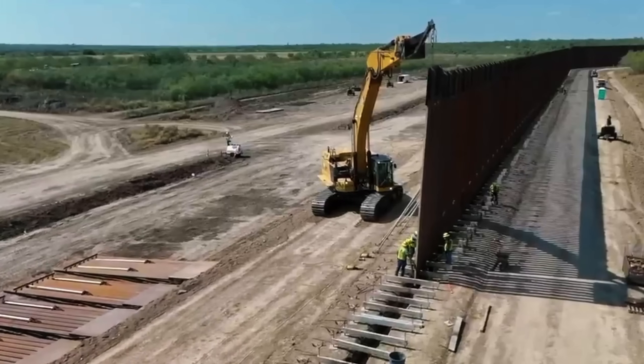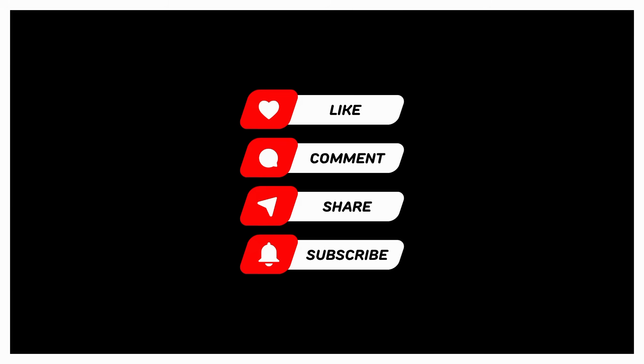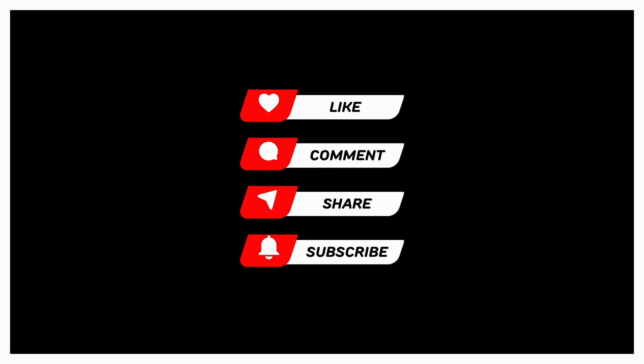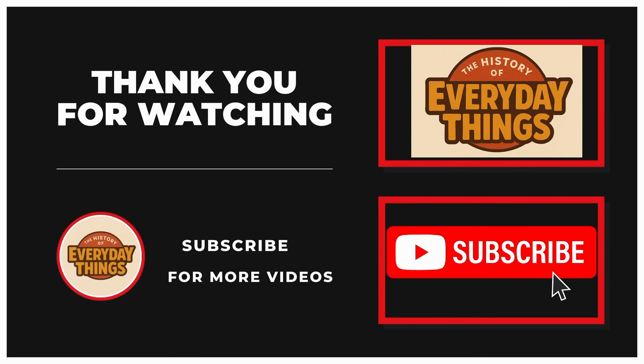If you enjoyed this deep dive, hit like, subscribe, and tap the bell so you don't miss the next episode. Keep your curiosity standing tall before it gets buried in the sand.